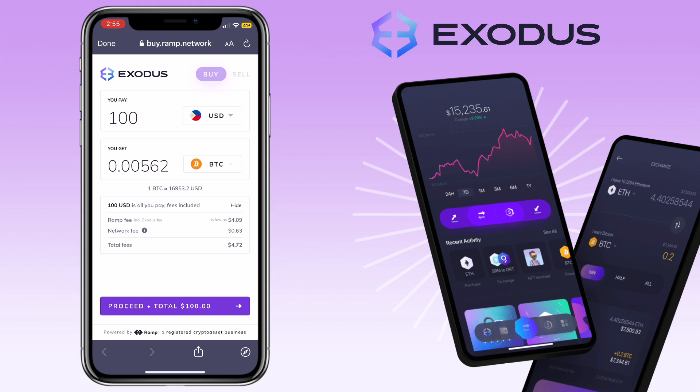For this $100 purchase, the Ramp fee will be $4.09 and the network fee will be $0.63, so total fees will be $4.72 for this purchase.